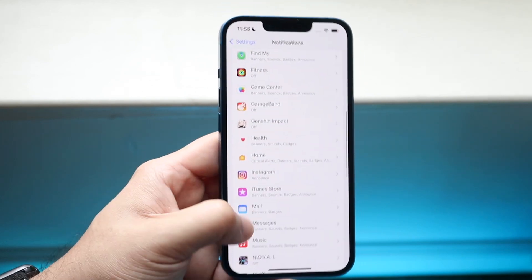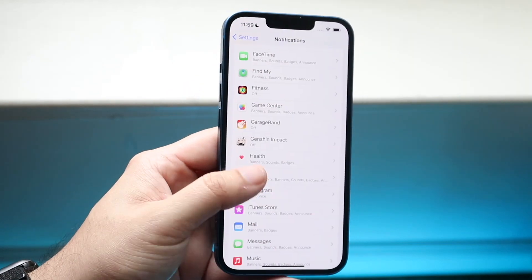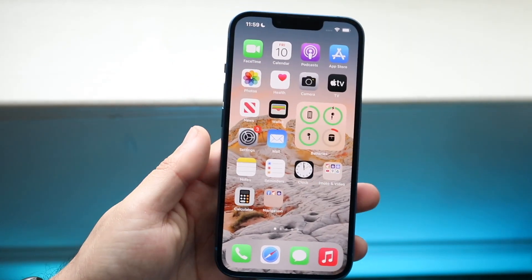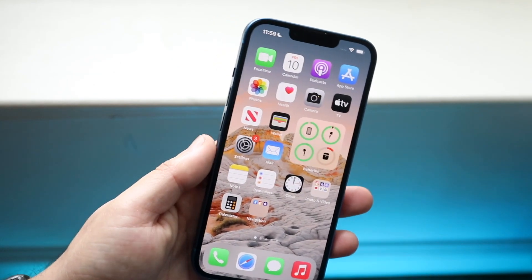So that's pretty much how to do it. If you don't want those notifications coming through, that is how to do it, and that will end all AirPod notifications coming through for your specific device.